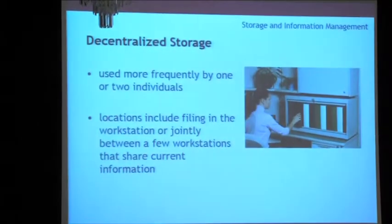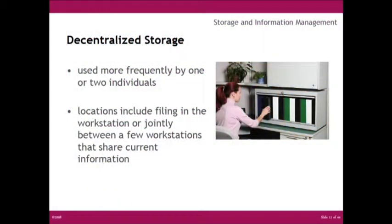Decentralized storage is for records used more frequently by one or two individuals, stored in a filing location at the workstation or jointly between a few workstations sharing current information. The changes in size to individual workspaces, driven by cost cutting or new ways of working, has meant that designers have to take a better look at the function of these spaces and make them, including their storage, more efficient.